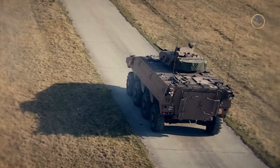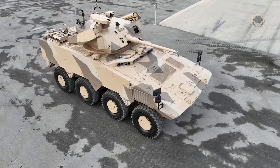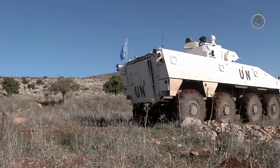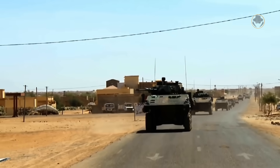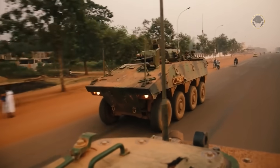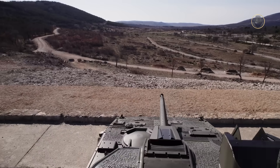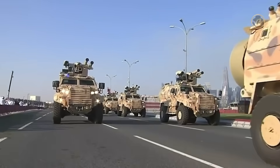Why does the VBCI have a one-person turret? We consider this a peculiar choice. Modern AIFVs are equipped with either two-person turrets for better combat capability or remotely controlled weapon stations. Furthermore, the commander of the VBCI exits the vehicle with the infantry during the engagement — a design criterion more typical of personnel carriers rather than AIFVs. We do not claim that the VBCI is an inferior vehicle; it is well suited to France's requirements, which do not clearly align with those of other countries. Even the French must have recognized this and developed the VBCI2 export variant, which features a two-person turret with a 40mm CTA-40CT autocannon.